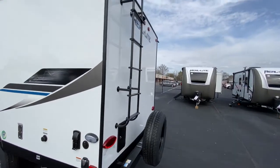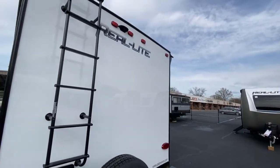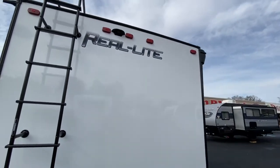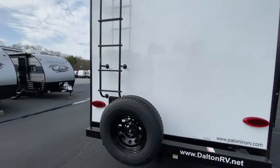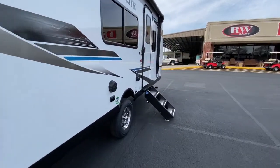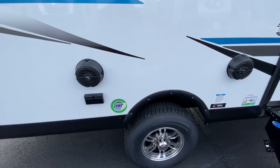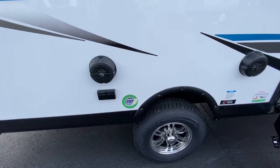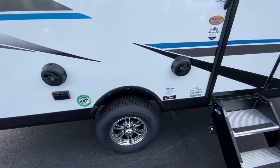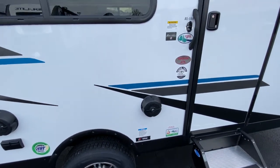This one has a rear ladder as well as the backup camera prep and pre-wire with the bracket. It's got your spare tire, and it does have aluminum wheels with radial tires with the Truck System Technologies tire monitoring system — it tells you the temperature and air pressure of the tires from inside your tow vehicle.